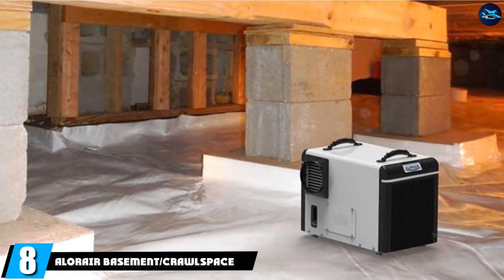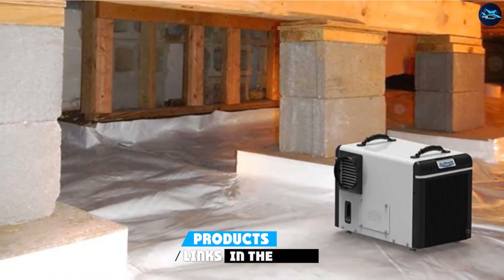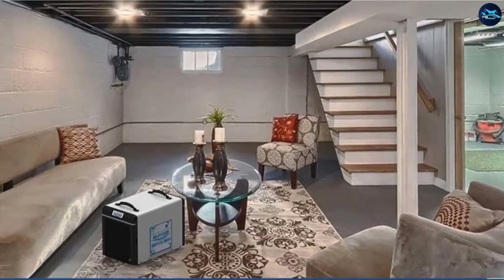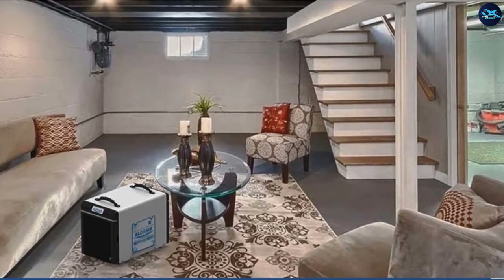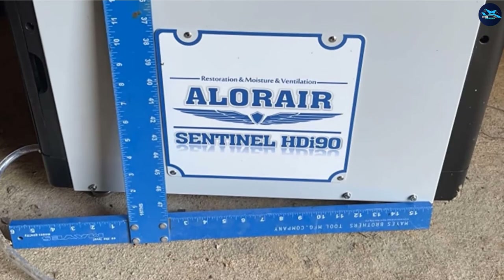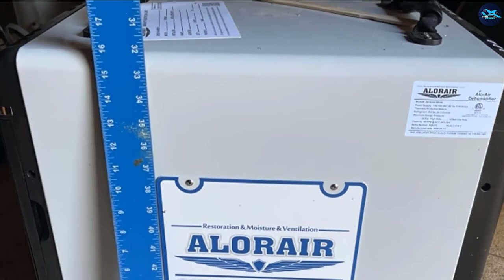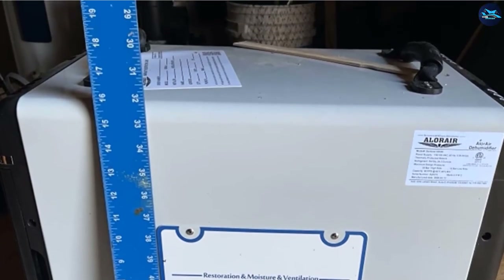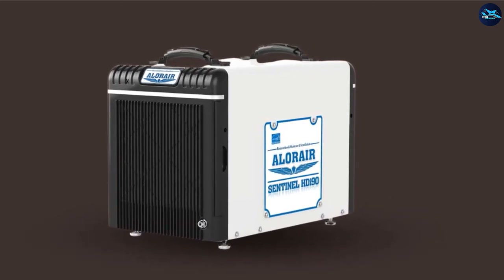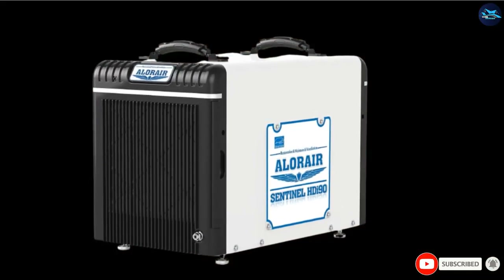The number 8 position is held by the Alorair Basement/Crawl Space Dehumidifier 198 PPD. As its name suggests, this dehumidifier is perfect for crawl spaces and basements with the ability to collect high levels of humidity in no time. Though it is pricey, its performance is worth the money. One of the most impressive features is the hot gas valve defrosting system, which allows the unit to work efficiently without stopping during defrosting periods, saving a lot of energy. The internal corrosion prevention guarantees the unit is corrosion-free for longer usage. You can also purchase the extra touch control for easier manipulation.